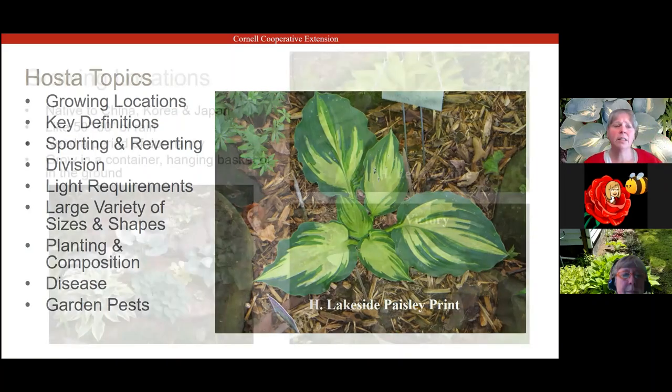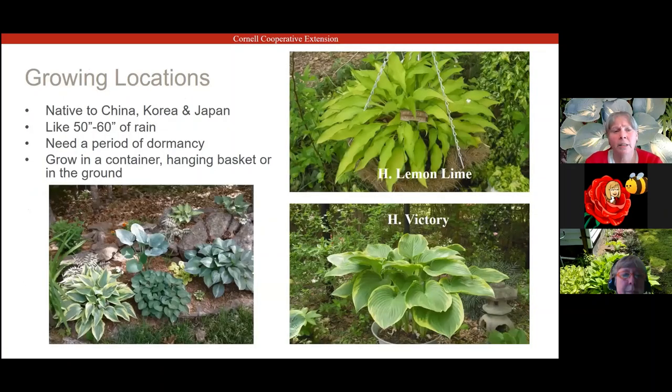A couple of facts about hostas: they are native to China, Korea, and Japan. They like about 50 to 60 inches of rain each year, they need a period of dormancy, and you can grow them in a container, a hanging basket, or in the ground. Our climate here in the Northeast has similar rainfall and temperatures in the ideal 75 to 90 degree growing range — perfect conditions for hostas.